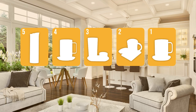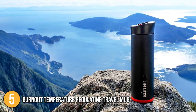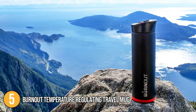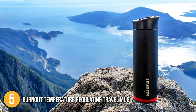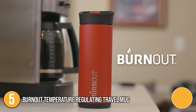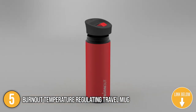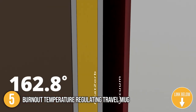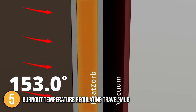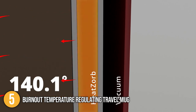The smart mug coming in at number 5 on our list is the Burnout Temperature Regulating Travel Mug. This mug is made from durable 18-8 stainless steel. It only weighs 1.3 pounds and has a capacity of 16 ounces. It doesn't need any batteries, making it the ideal choice for those who want to skip the hassle of charging their devices. Created by a team of aerospace thermal engineers, this mug is equipped with Burnout's HeatZorb technology. The HeatZorb is a wax-like material that absorbs and retains heat from your beverage. This feature cools your drink down swiftly to an optimal drinking temperature, which is approximately 140 degrees Fahrenheit.